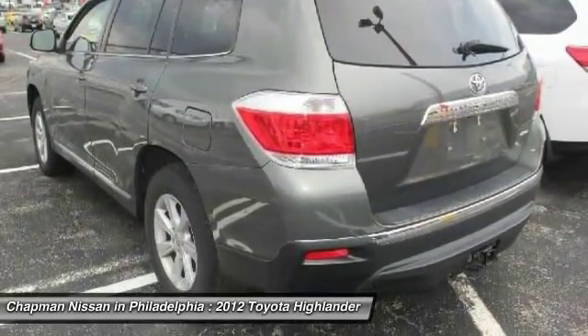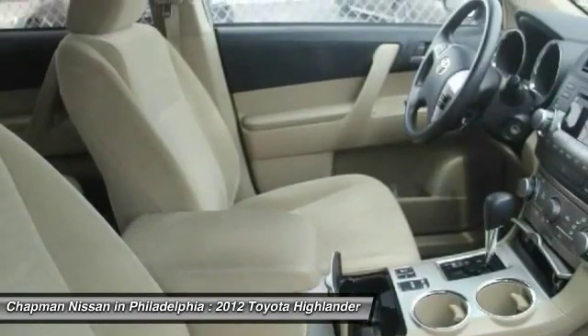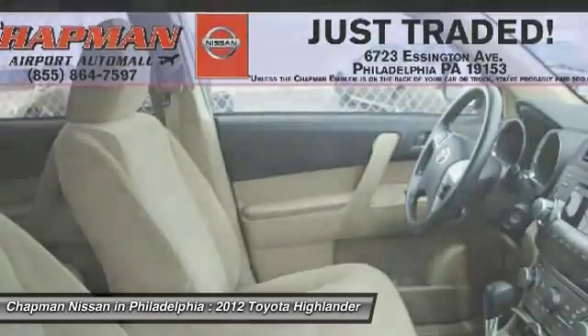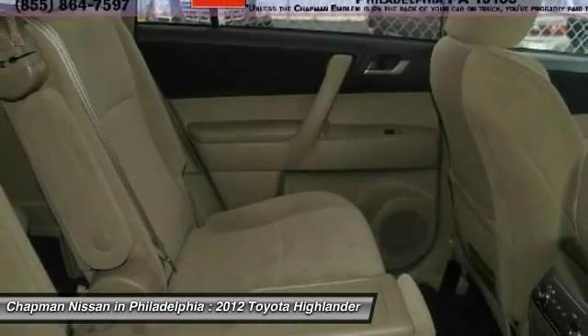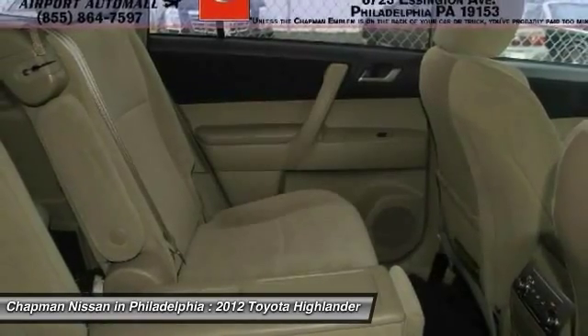The next step: please call us today to confirm availability and to schedule a hassle-free test drive before it's too late. We are located at 6723 Essington Avenue, Philadelphia, Pennsylvania 19153. Call Doug for the best deal.